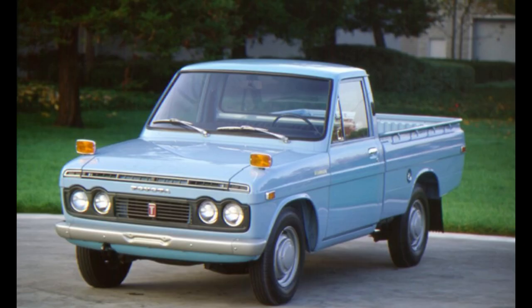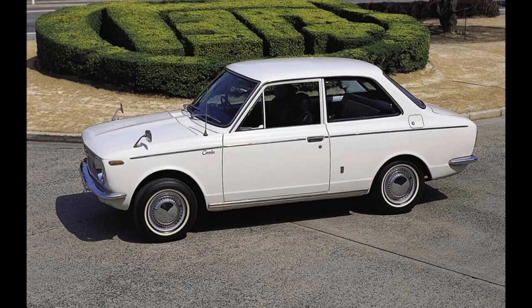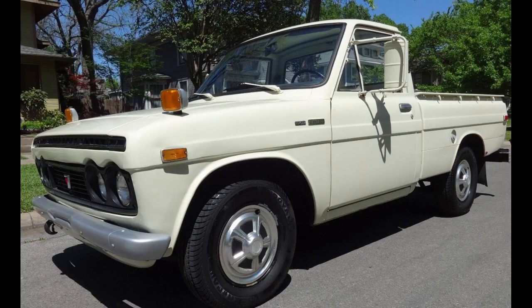Toyota went back to the drawing board and brought us the Hilux for 1969. The company was getting its act together in North America as the Corona became a modest hit by the mid-1960s. They altered the car to better suit American needs, making it more powerful and adding popular options like air conditioning and automatic transmissions. They also improved reliability greatly. In 1968, a new version called the Corolla arrived — the best-selling car of all time. But this is about Toyota trucks, so let's get back to the Hilux.